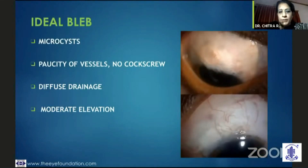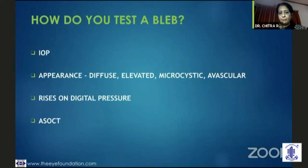An ideal bleb would have microcysts. There would be positive vessels overlying the bleb, and you could compare it when you see the nasal and temporal conjunctiva. There would be diffuse drainage and moderate elevation. IOP is going to be the surrogate measure, and of course the appearance of the bleb helps. If you can lift the bleb on digital massage, that clues you in that the bleb is doing well.